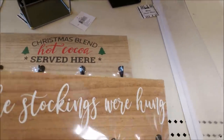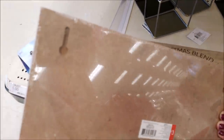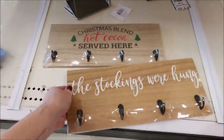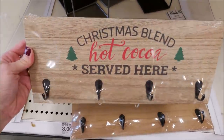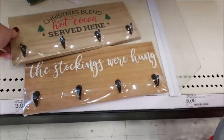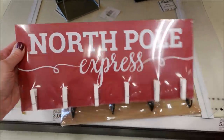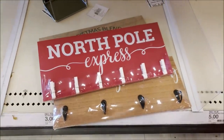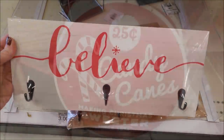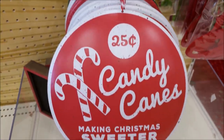This was my favorite find and I have not seen a lot of people haul these. This one says 'The Stockings Were Hung' and they actually have hooks and places on the back where you can hang them on a wall. They are three dollars — that's the only reason why I left them there. This was my favorite: 'Christmas Blend Hot Cocoa Served Here.' This North Pole Express one with just the clothespins is cute for Christmas cards. Then this last one says 'Believe' with just three hooks.